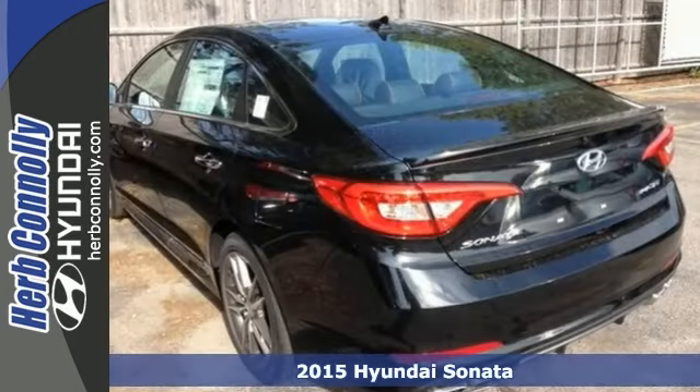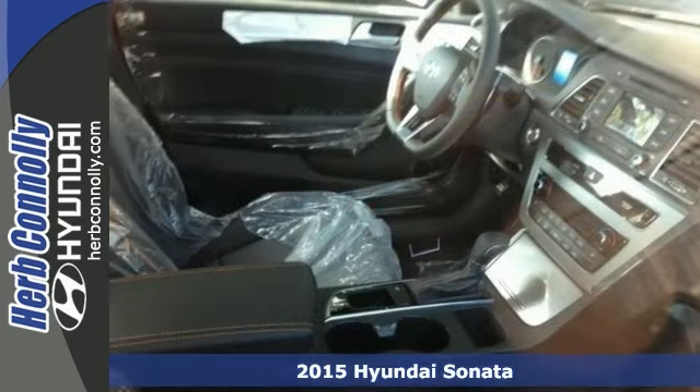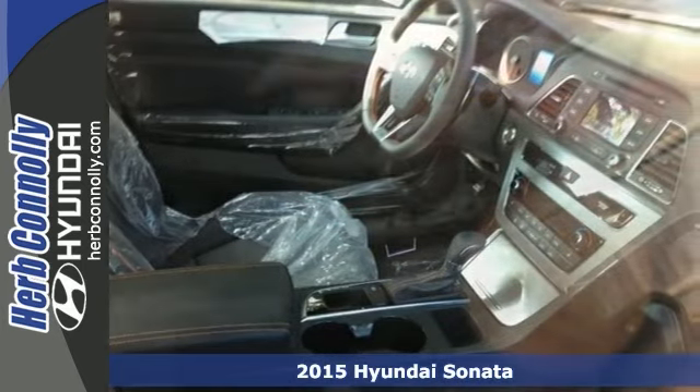You can't go wrong with this 2015 Hyundai Sonata Sport. With a turbocharged engine, alloy wheels, and a push button start, it's bound to sell fast.